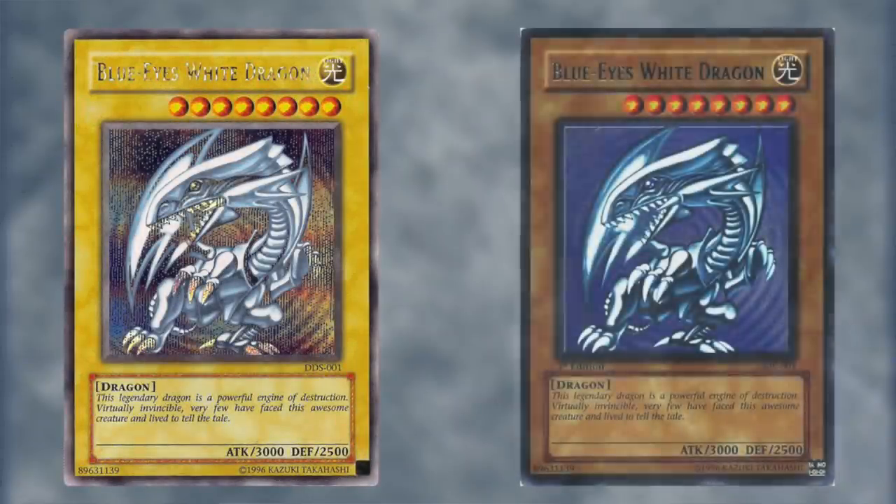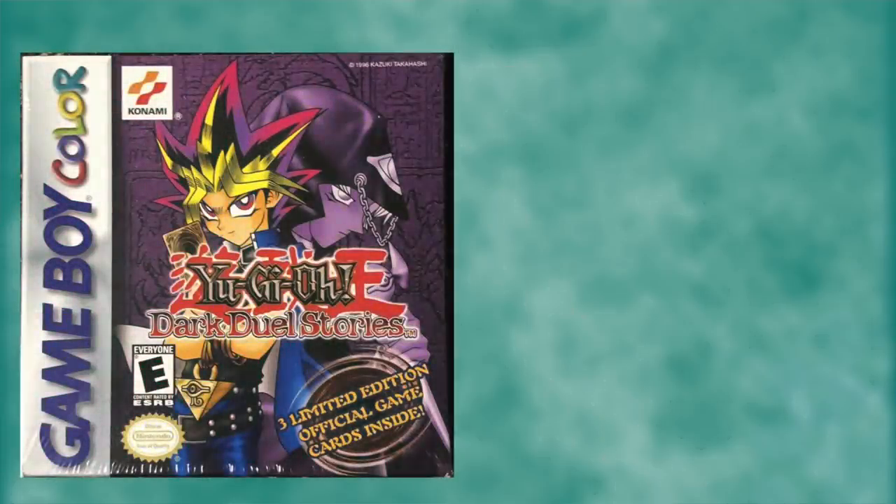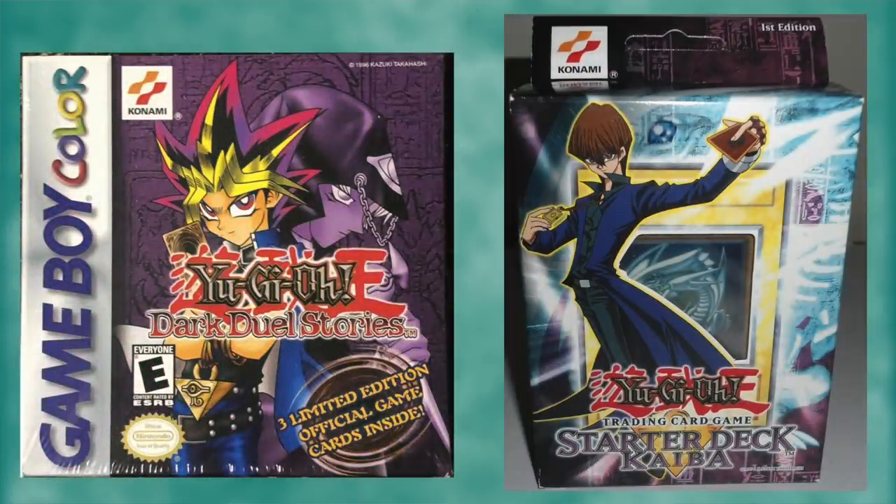Dark Duel Stories and the Kaiba starter, while both being the preferred anime artwork, guaranteed the card in their respective products, which has hurt their claim to Graildom.